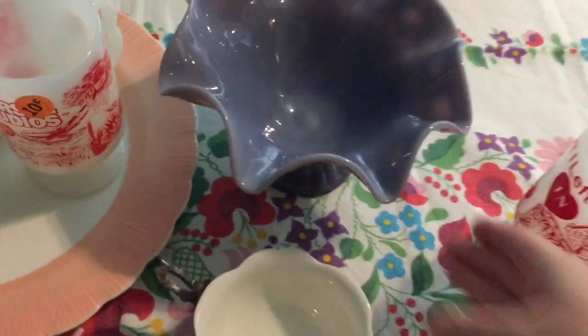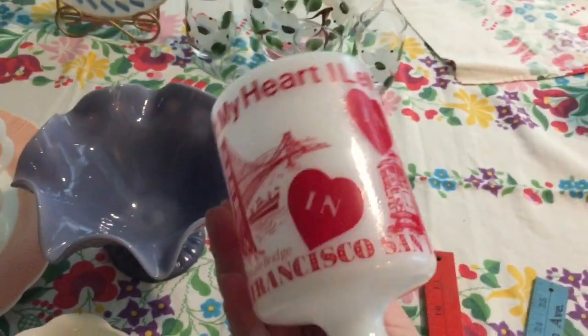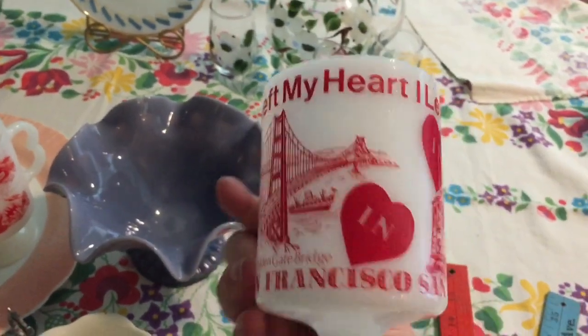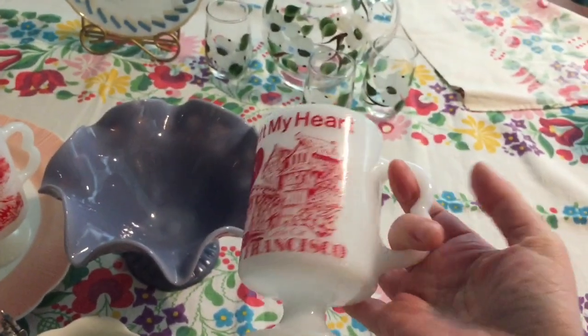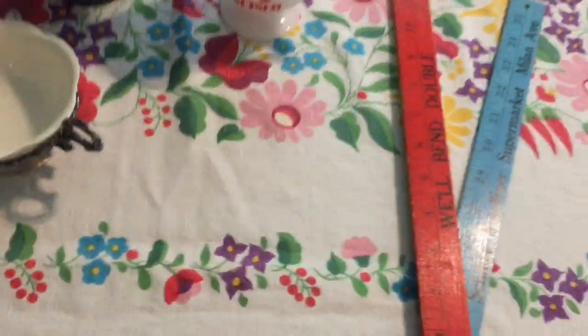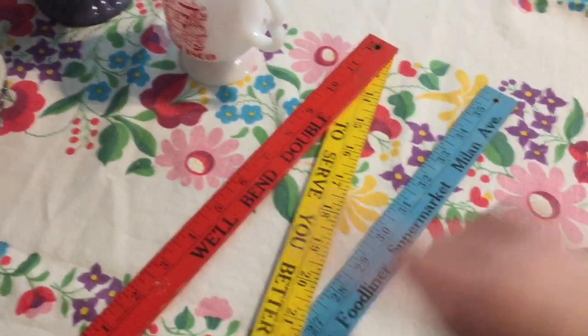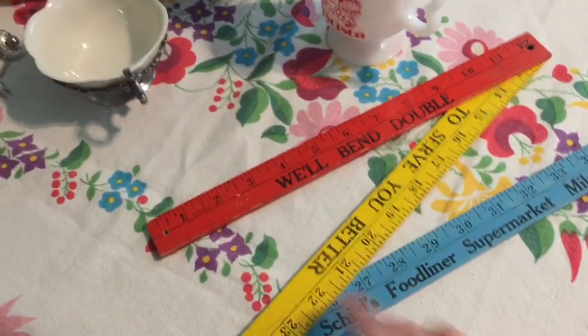I also picked up another milk glass mug — this one was a dollar and says 'I Left My Heart in San Francisco.' It was in really good shape. And this item actually came from the book sale too — I forgot to show it in the first video. It was 10 cents and it's just like a tripod yardstick.